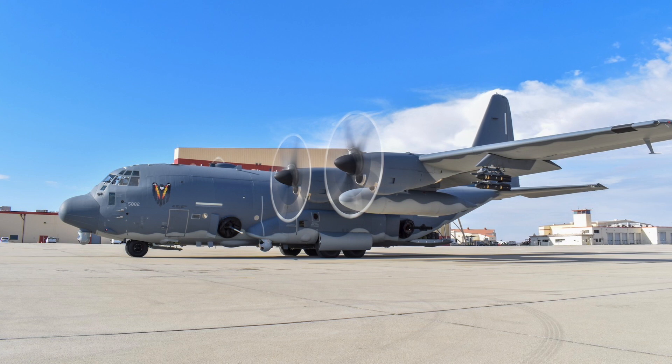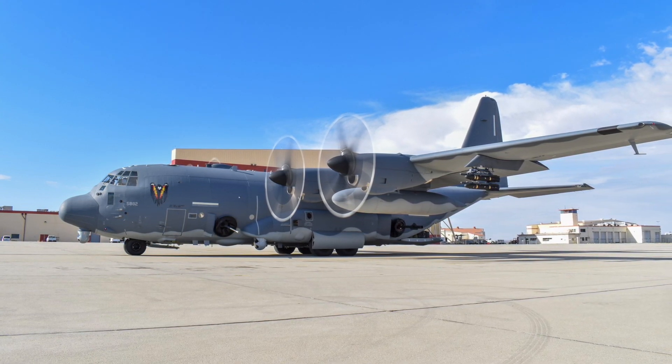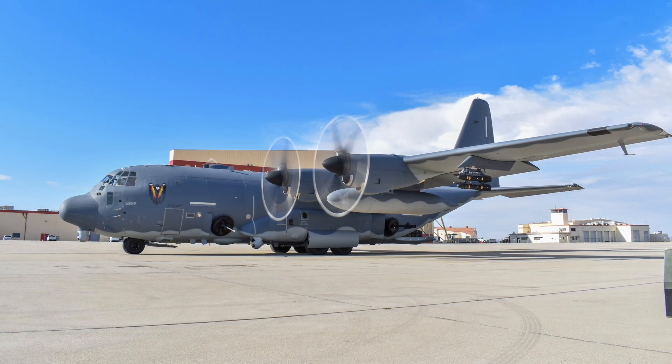In this video, Defense Updates analyzes how the AC-130J Ghost Rider is set to become more potent with the Airborne High Energy Laser. Let's get started.